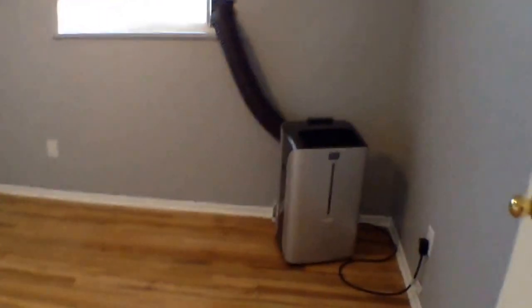Bedroom number one — that is an air conditioning unit which will stay. And here's a closet.